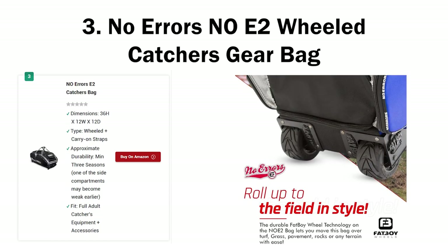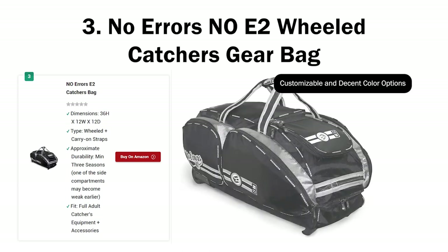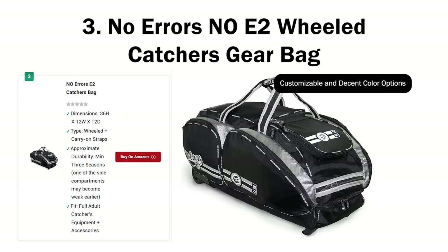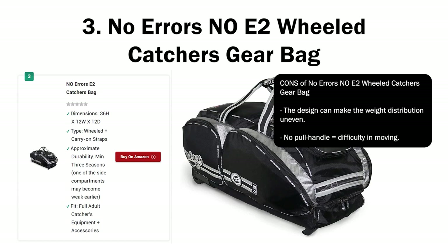It's a great bag with a few technical and design faults that many people can work with. However, if it's your first bag and you're not sure how to work around the NE2's problems, I would recommend going for the Boneneck Commander instead. Pros of No Errors NE2: more than enough room for all catcher's gear; 7 compartments; vented pockets keep the bag clean; can turn into a mobile locker with fence hooks; fat wheels and bumpers prevent dragging. Cons: the design can make weight distribution uneven; no pole handle means difficulty in moving.